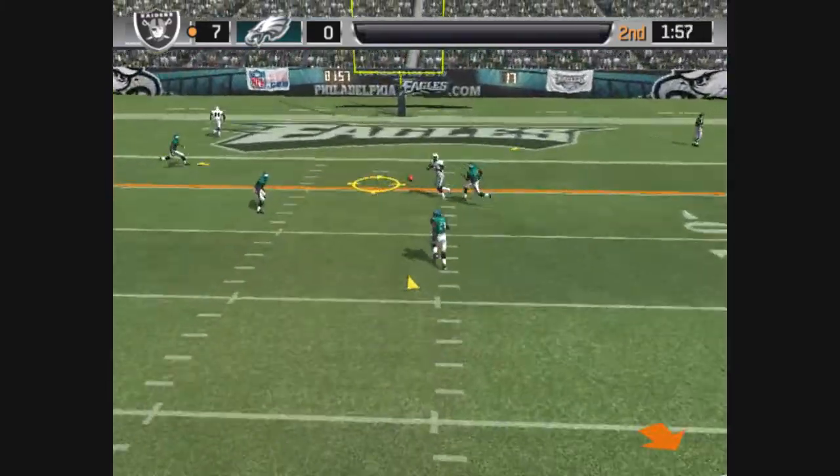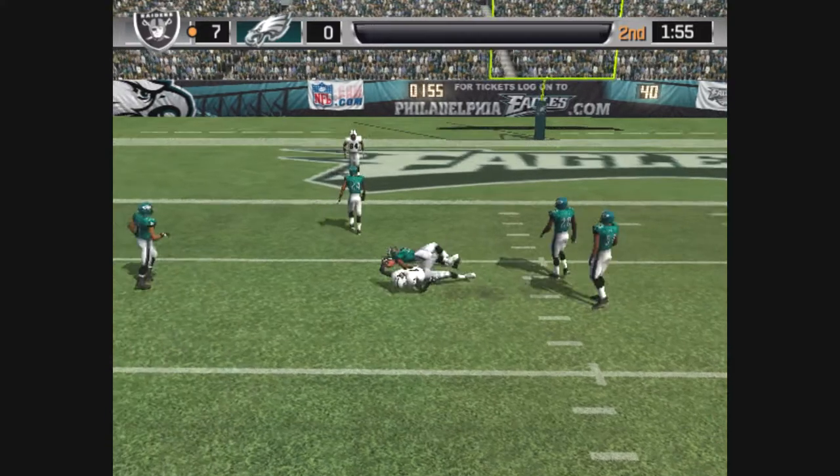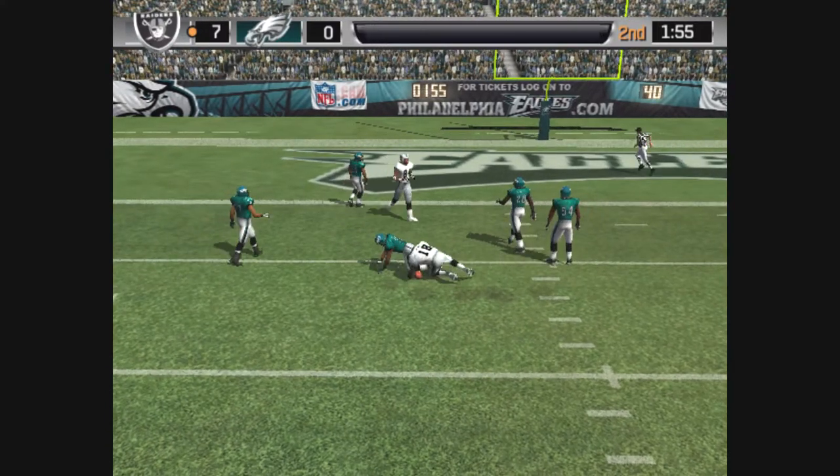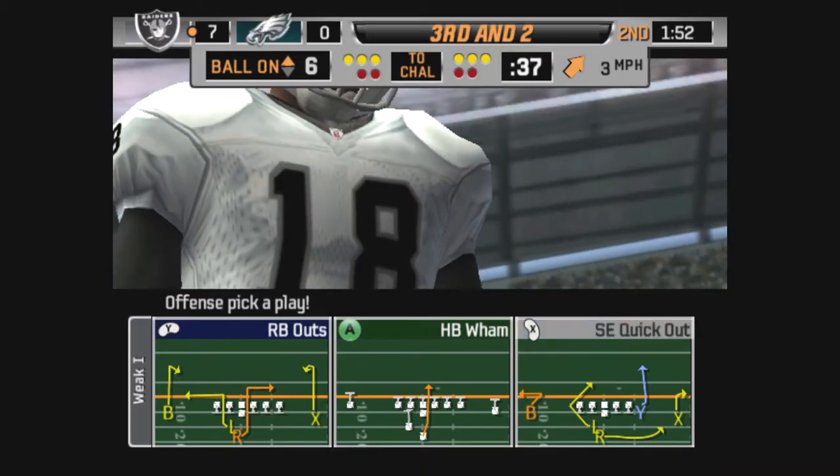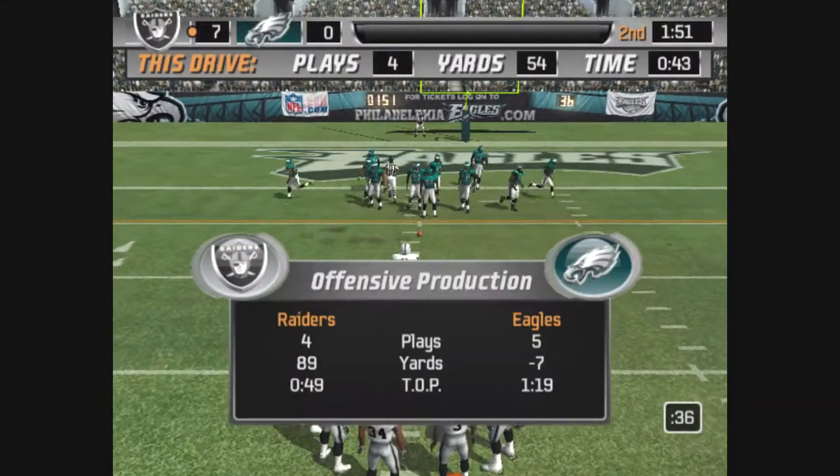Pressure coming with the pass and it's complete. Shepard is there for this tackle at the six. You gotta get rid of the ball quickly here — three-step drop and throw, six yards away from a touchdown.